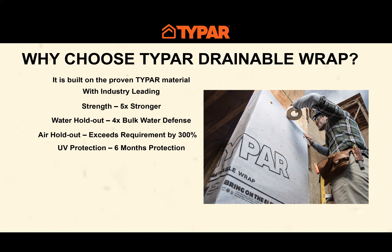For ultraviolet light protection, Typar offers six months of protection — two months longer than the industry-leading wrap — so the material can be exposed for six months before cladding is required. A key metric is breathability: the material's ability to allow moisture vapor to transfer through it. Most building scientists and industry experts agree the sweet spot for permeance is between 10 and 20 perms. The Typar material is rated at 11.7 perms, right in that sweet spot.